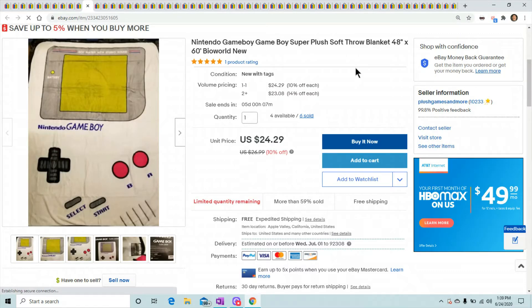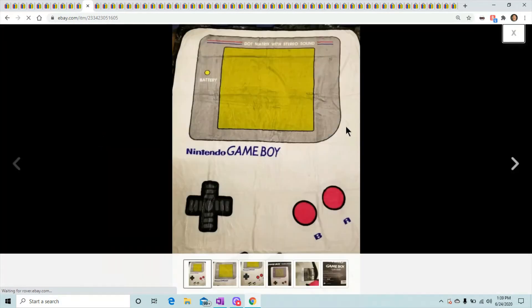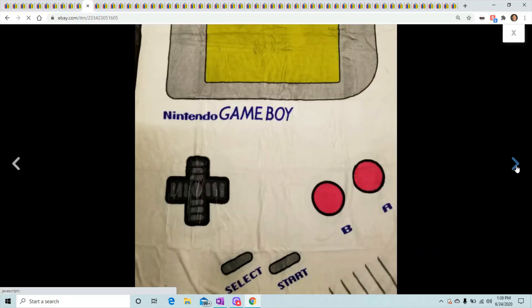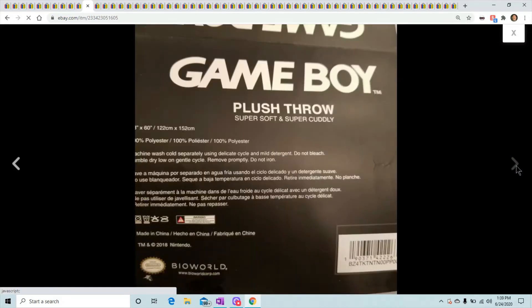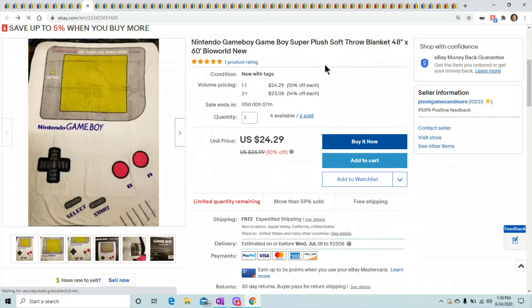Nintendo Gameboy plush throw blanket — blankets are still selling, which is crazy for me in California where it's probably 102 degrees outside and around 80 in my house. Six sold for $24.29, so blankets are still selling well.